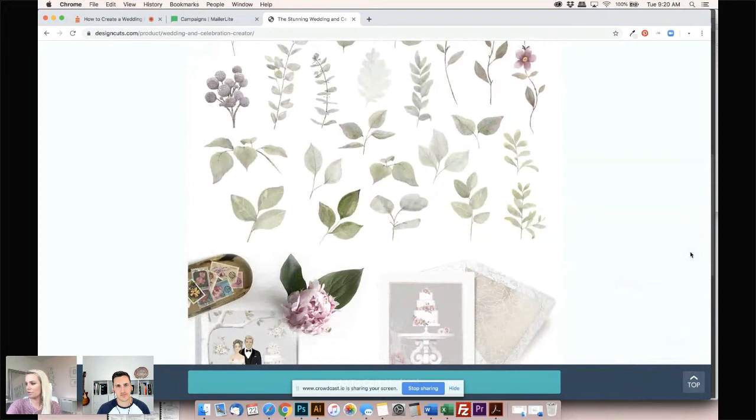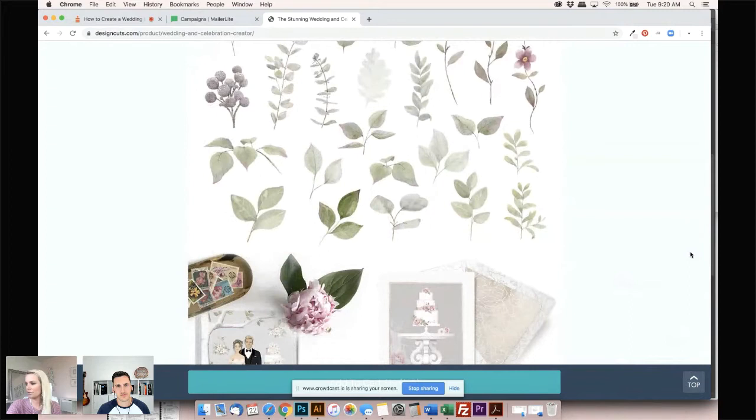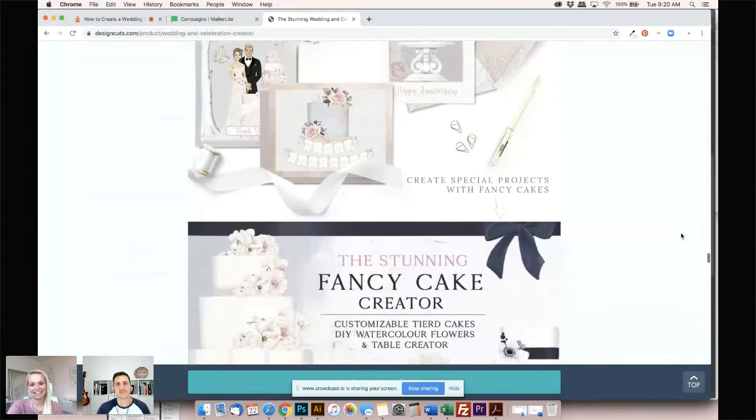I actually have my YouTube channel and I'm populating it with all the videos I made on how I painted all of these, so that's good. For anyone who wants an insight, we can link that up later — people like watching your process.